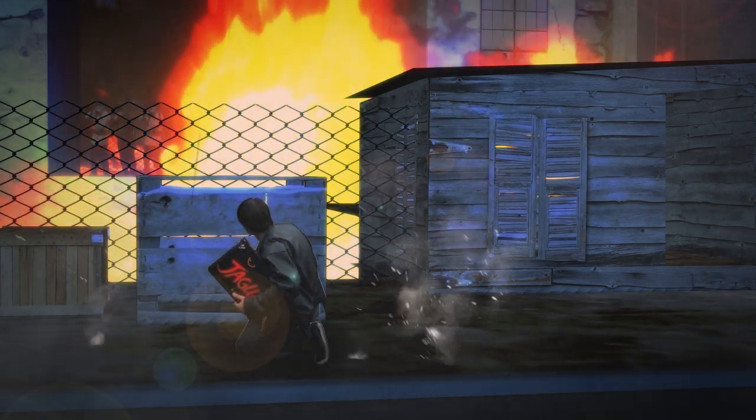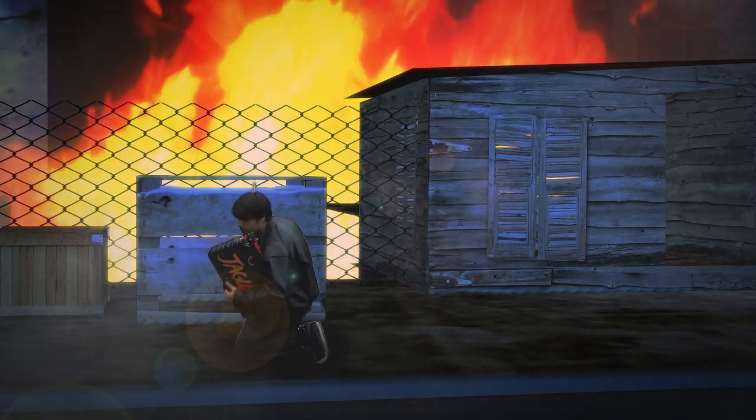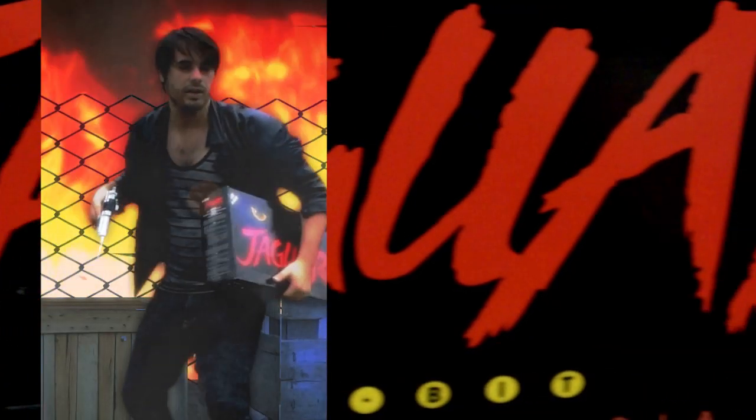Getting it was only half the problem. In this box is a roaring jungle cat, and tonight we're going to set it free. Listen to it purr.